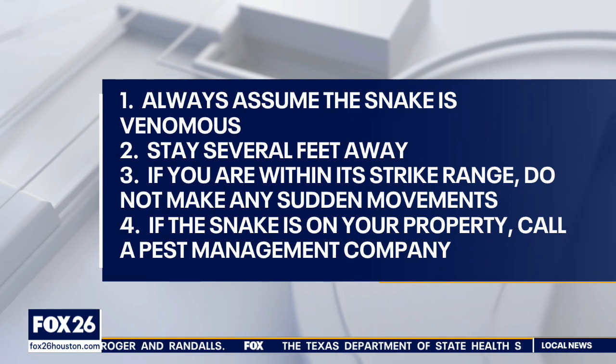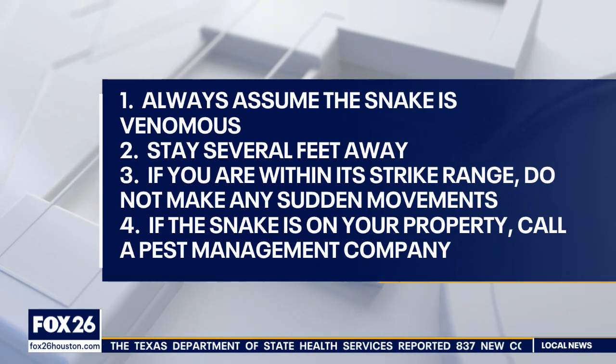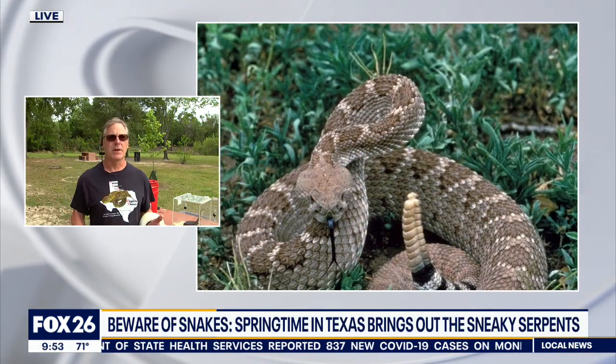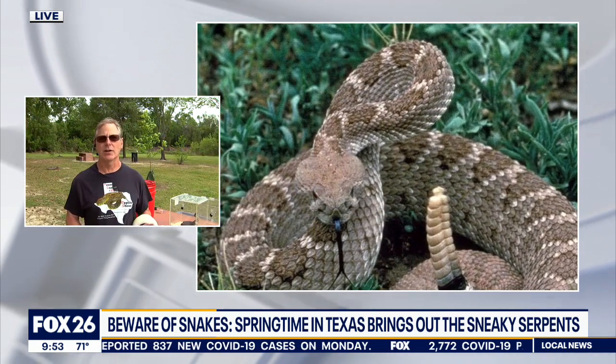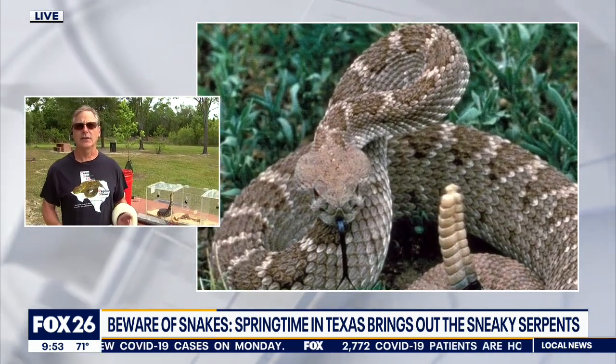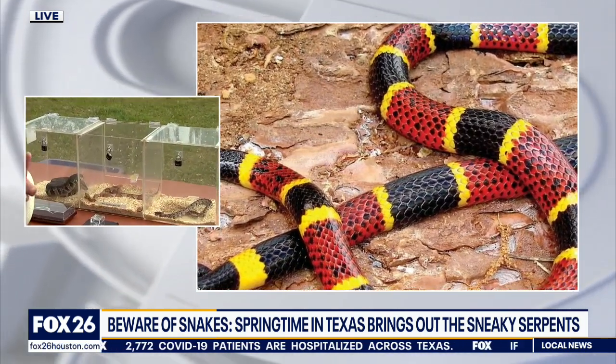A lot of people panic and they kill the snake, but snakes are here for a reason. Just back away and leave it alone. If you are concerned and need to remove it from the area, you can call someone like Clint. There are lots of people that do snake removals — you can go to Facebook and look for Southeast Texas snake removal pages and ask someone to come remove the snake.